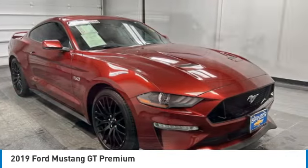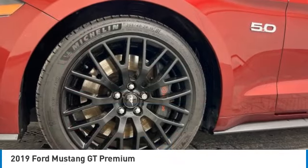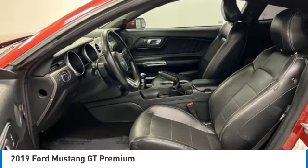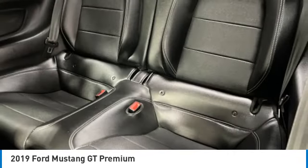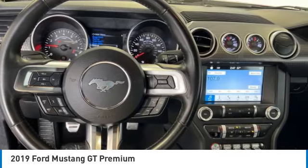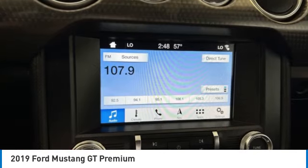Electronic stability control, brake assist, traction control, remote keyless entry, fog lights, four-wheel disc brakes, speed control, rear window defroster, navigation system, adaptive cruise control. A vehicle like this doesn't come along every day. Come in and get it before someone else does.